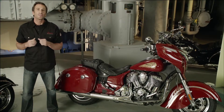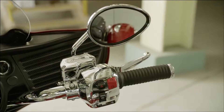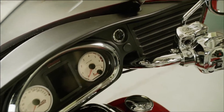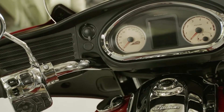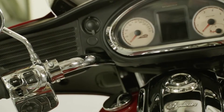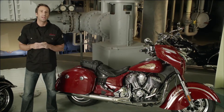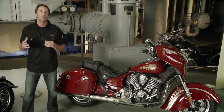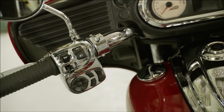The multi-function display also presents information about the Chieftain's entertainment and communication system. The Chieftain has a high-output stereo audio system that pumps sound through two high-output fairing-mounted speakers. A smartphone can be connected via a built-in tether or integrated Bluetooth wireless connection, which can also sync wireless helmet intercom systems. The rider controls the phone using the switch by the left hand grip, with phone and audio functions visible on the multi-function display.